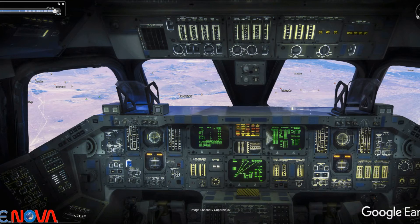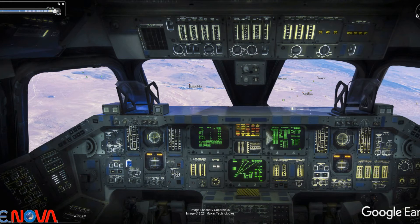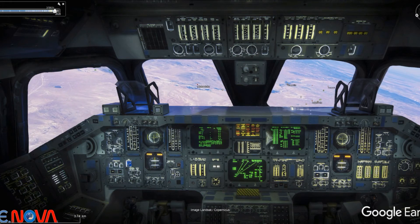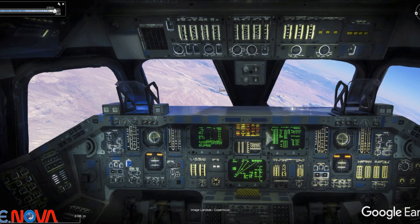Out of 70,000 feet at Mach 1.8. Range 42 miles. Columbia, we show you very slightly high in altitude, coming down nicely, and the test is to go to off. Mach 1.3 at 58,000 feet.